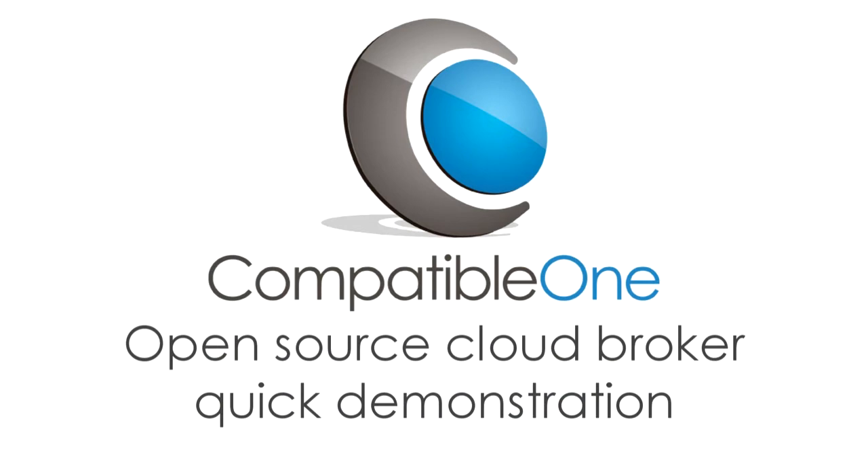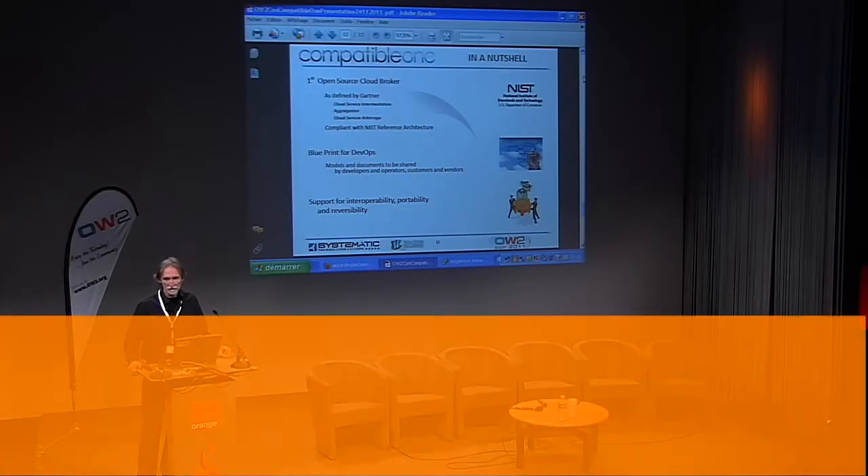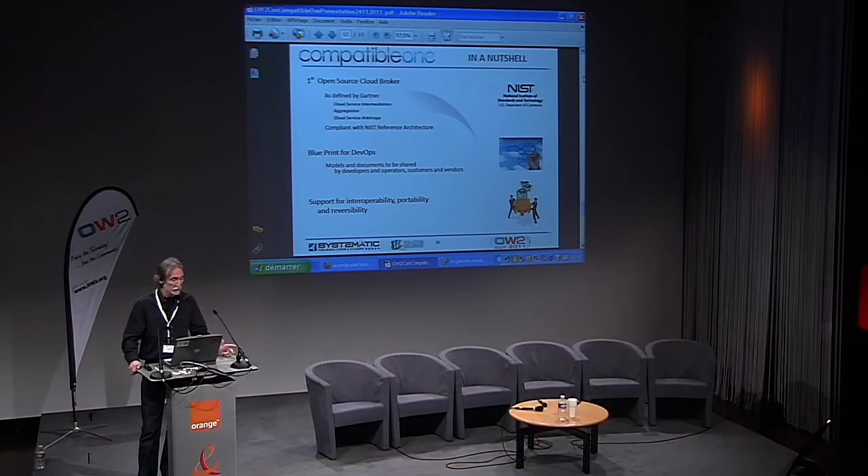In a nutshell, it seems we have come up with the first open source cloud broker, as defined by Gartner — a cloud service intermediation, aggregation, and cloud service arbitrage — and it is compliant with the NIST reference architecture.